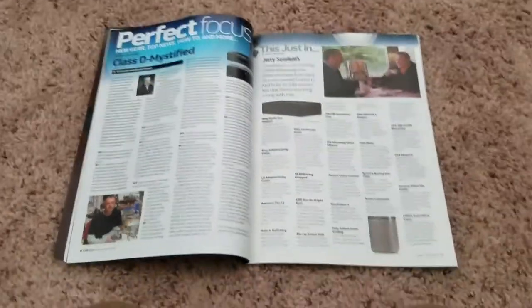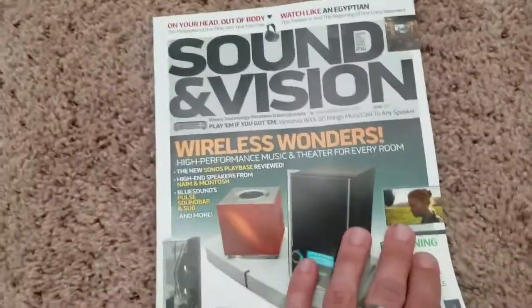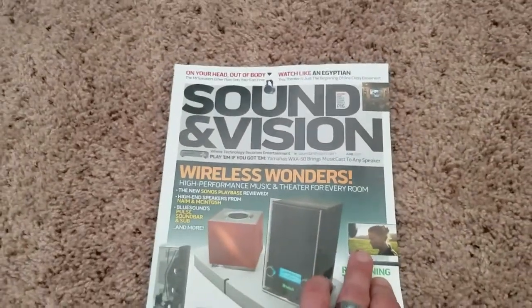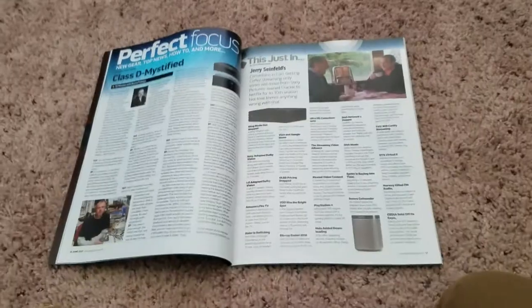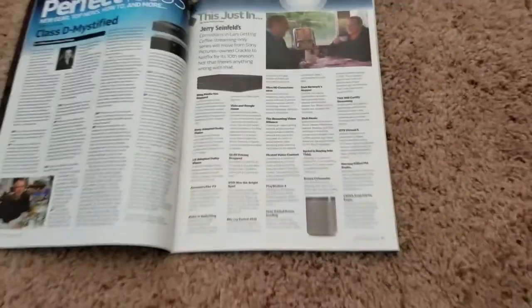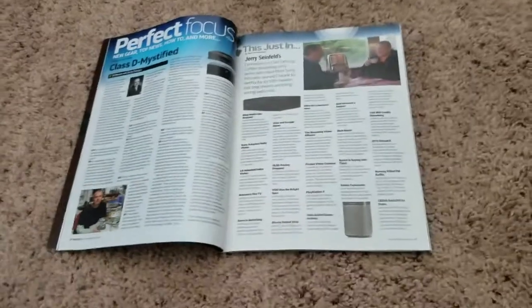All right, folks, this just in from Sound and Vision, 2017 June, my favorite Gemini month. Let's take a peek here. This magazine just arrived yesterday in the mailbox, and we're going to talk about simply what's new in the audiophile hi-fi world. Let's get started here, folks.